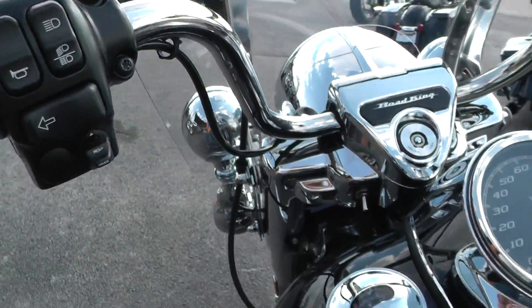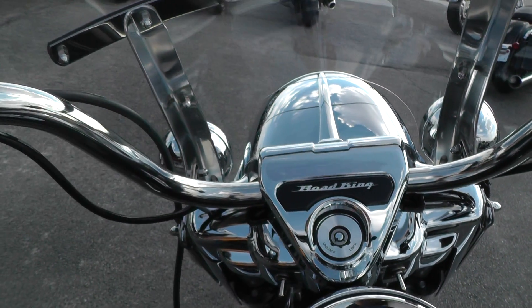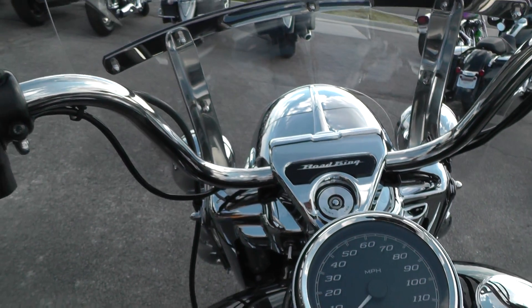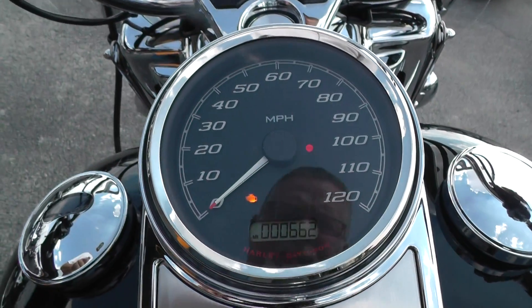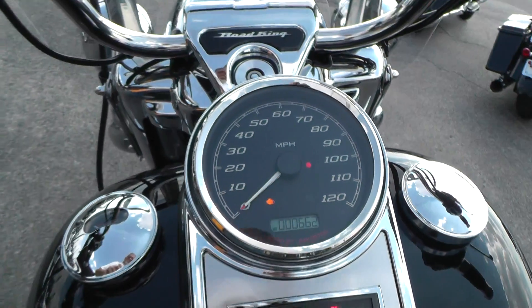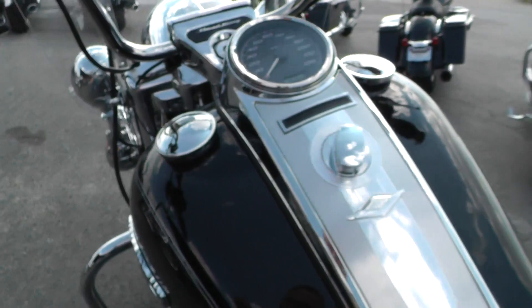This bike is just beautiful. They added a nice little trim piece on there, and it's got electronic cruise control. This particular bike has only got 662 miles on it, so it's not even started to warm up.